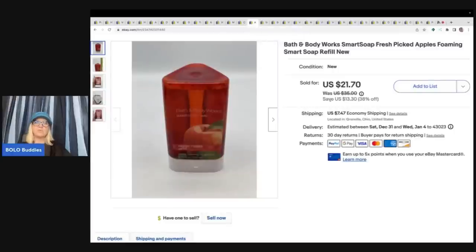This here is a Bath and Body Works Smart Soap Refill. I'd never seen or heard of it before, but I was at a garage sale and it was a buck. I figured it was probably discontinued and I could sell it. I sold this for $21.70 plus shipping and it sold really quick. I also have another one listed in a different scent.